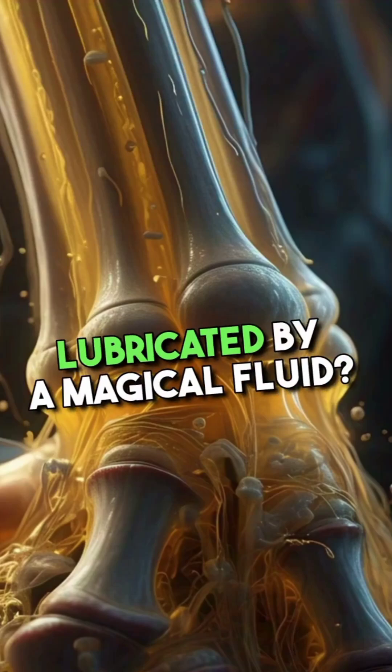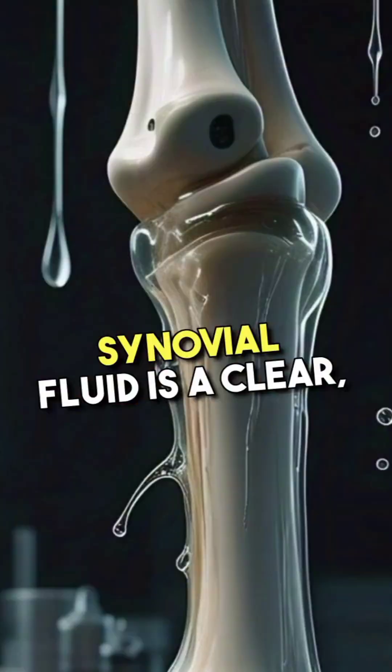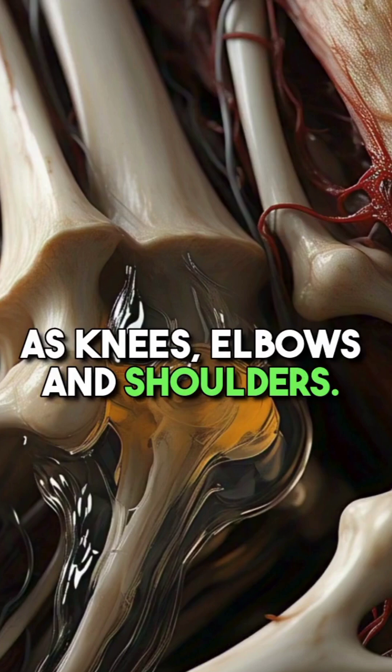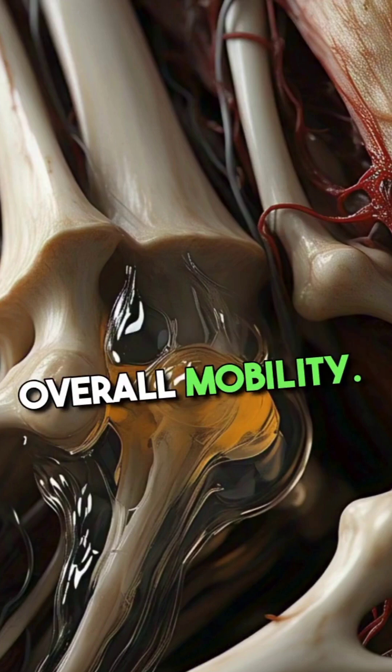Did you know your joints are lubricated by a magical fluid? It's called synovial fluid. Synovial fluid is a clear, viscous liquid found in the cavities of synovial joints, such as knees, elbows, and shoulders. It plays a critical role in joint function and overall mobility.